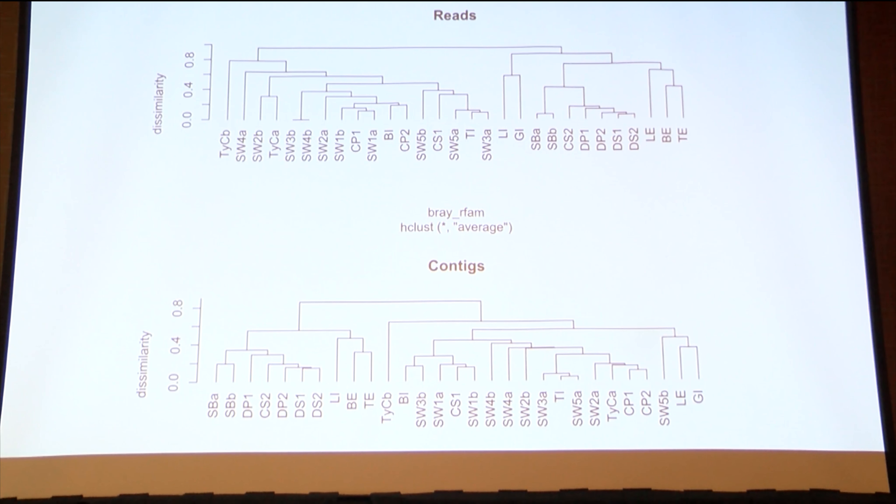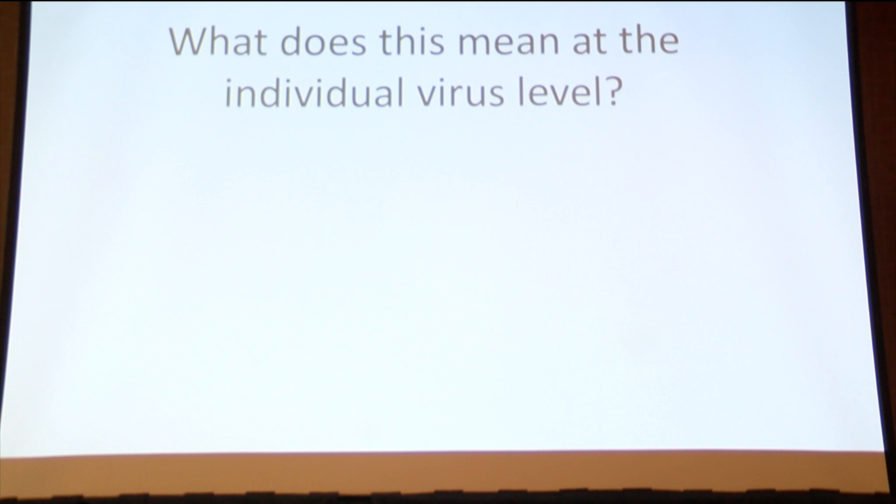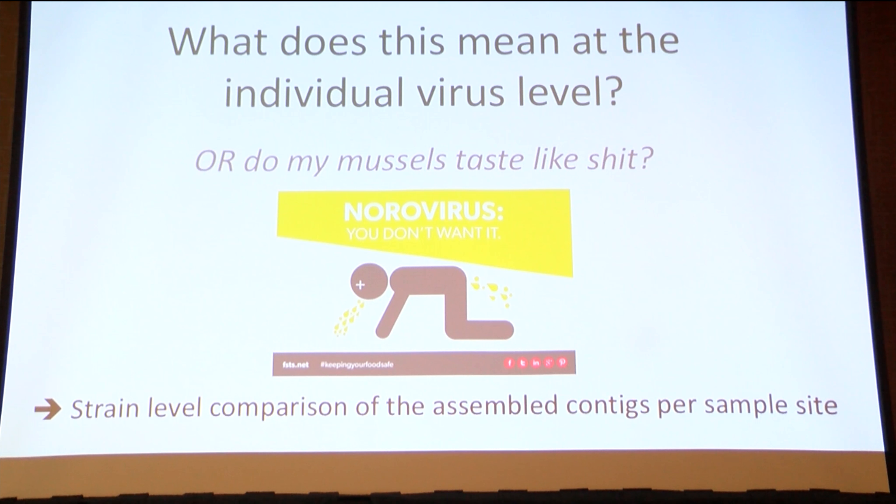Based on the families present, I did a clustering analysis, and what worried me again was clustering of certain wastewater samples with certain mussel samples and beach sediment. This was concerning because viral families are very difficult to draw conclusions from at this level. So I went to look for strain-level comparisons of assembled contigs — trying to extract near-complete viral genomes to see if pathogenic viruses in the wastewater were the same as those in the mussels.